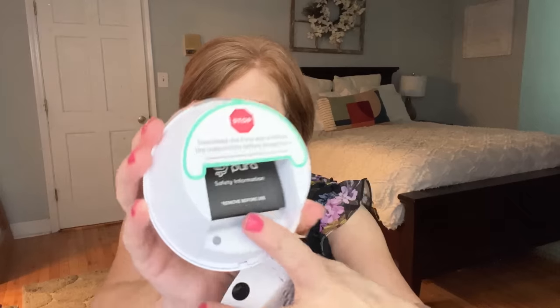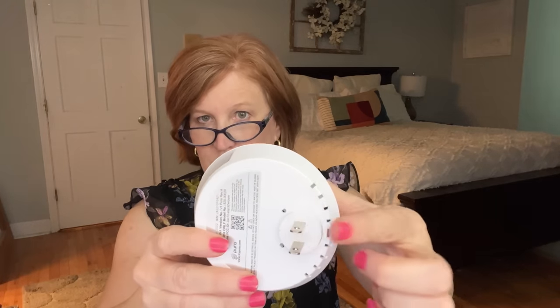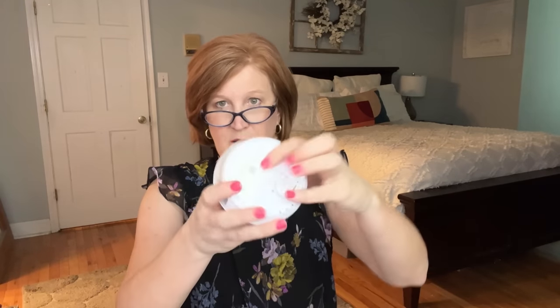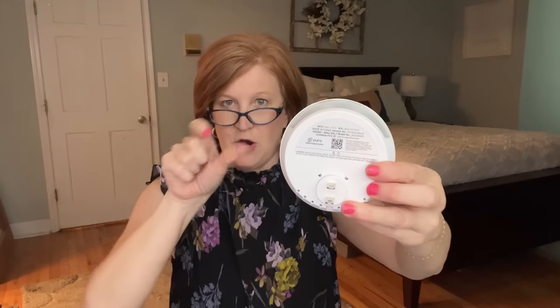You open it up and put the cartridges in magnetically. Then you plug it into the wall. One smart feature: it plugs in so the holes are always facing up so the cartridges don't leak. If your outlet is oriented differently, you can actually rotate the plug so the device is always on top. I thought that's really smart.